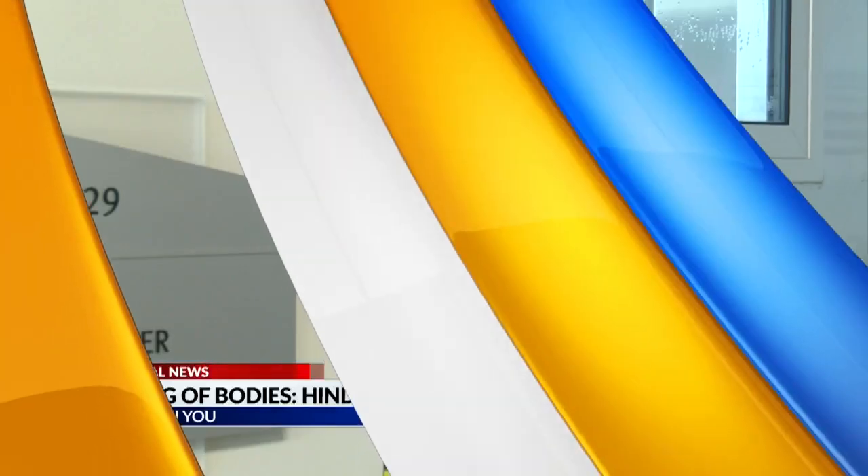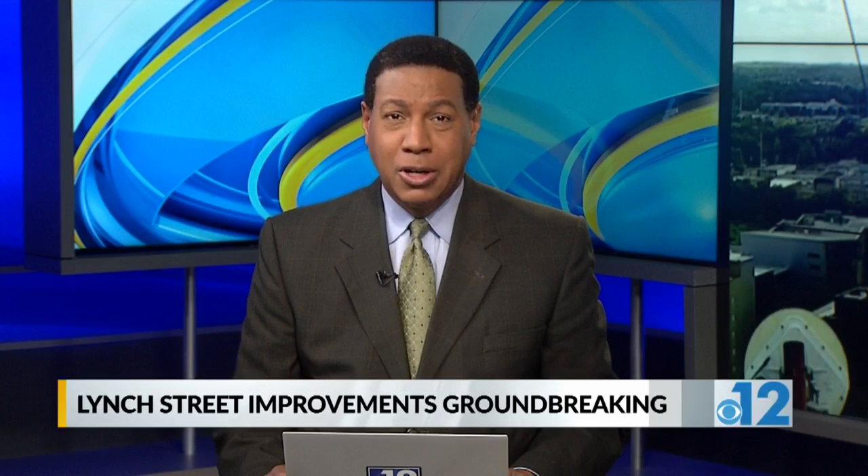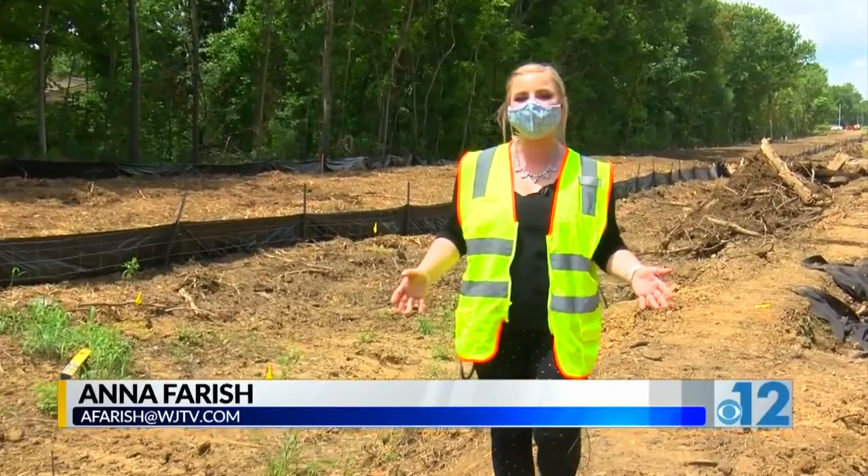South Jackson Road is now getting major renovations, and that's not the only improvement. 12 News' Anna Farish was at the groundbreaking and shows us how this is just one small part of a bigger picture. This may not look like a lot right now, but in just a few months, John R. Lynch Street is going to look completely different.